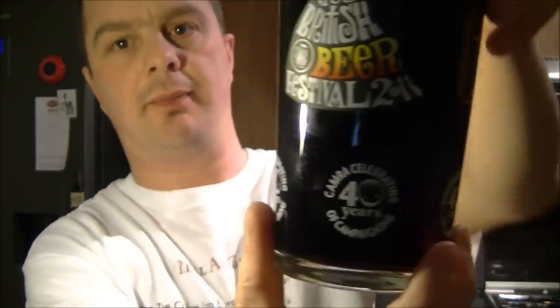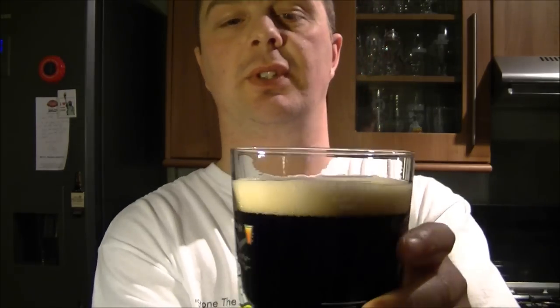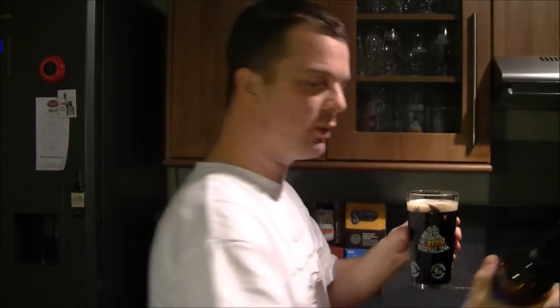Okay, so what we've got — it's pitch black. One finger, slightly off-white head. Different variations in the bubble sizes, so it's a nice creamy head. The head's dissipating quite quickly.